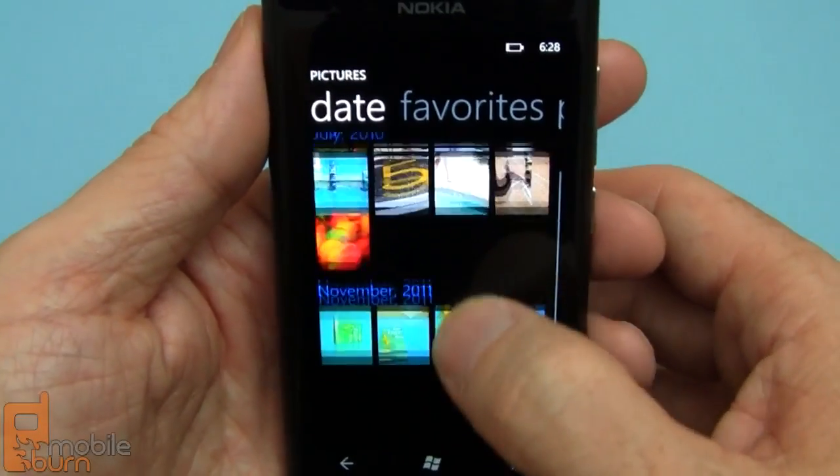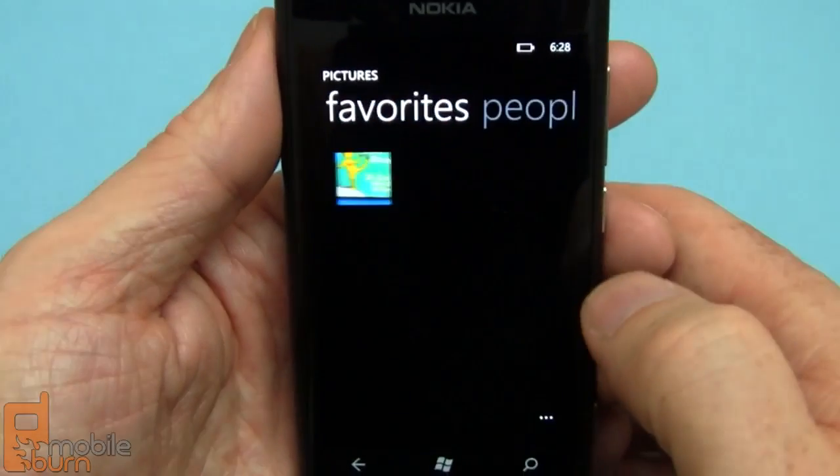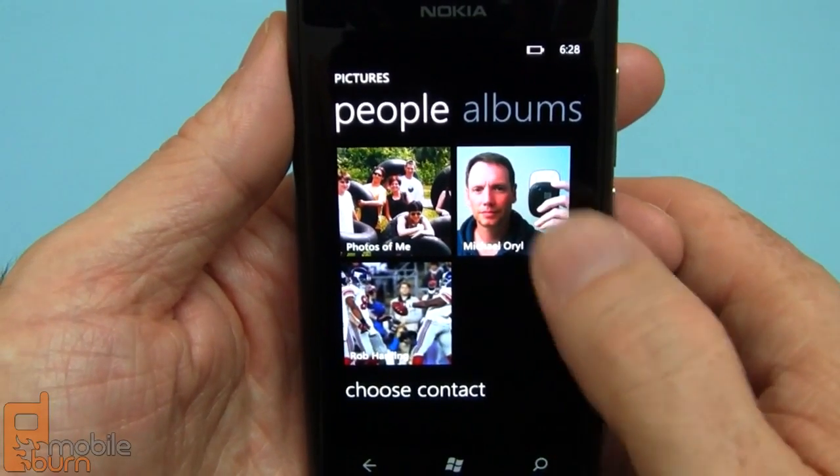I also like how you can access pictures based on the date — it's a pretty interesting view. You can also see photos just of particular people.